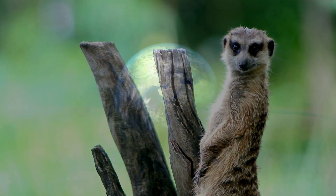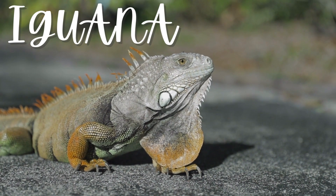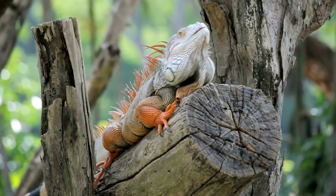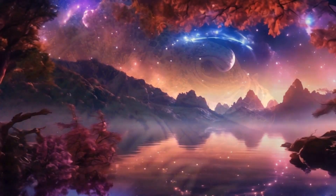Ever heard about some creatures in our world rocking a third eye? Meet the iguana, one of the proud owners of this unique feature and a bunch of other cool stuff. These guys aren't your average lizards — they're more like something straight out of a fantasy novel.